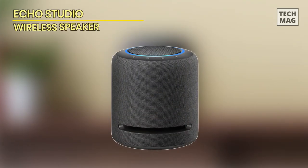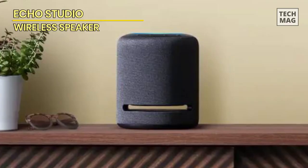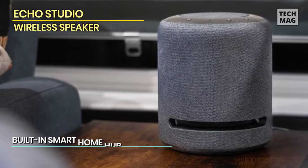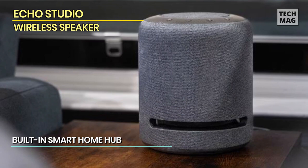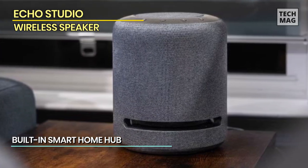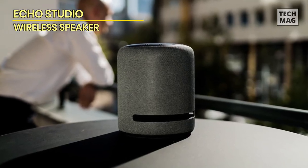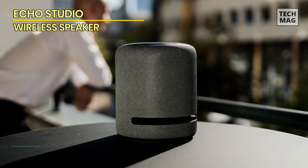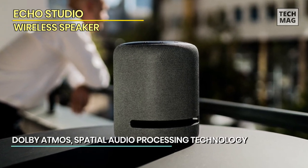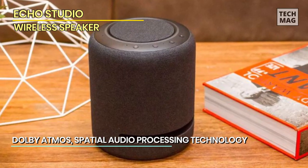Echo Studio. The Amazon Echo Studio is an impressive all-in-one package, combining a smart speaker, Dolby Atmos immersive sound, and home cinema unit. Some of its experiments with up-mixing stereo sources can sound a bit confusing, but it's otherwise a very powerful, feature-rich smart speaker, especially considering the price.